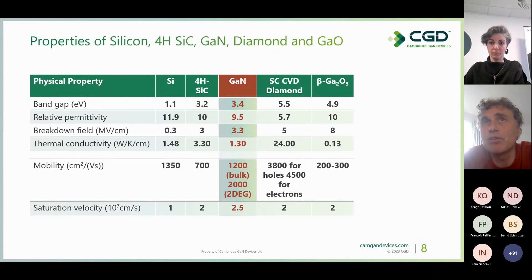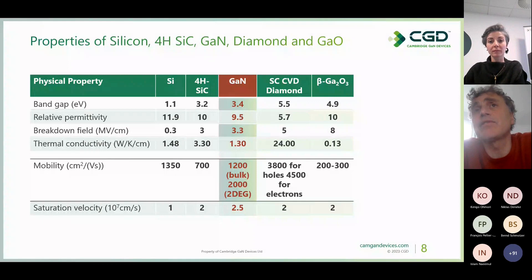Interestingly, diamond is perhaps the best in terms of electrical properties, but there is no commercial success and very little industry appetite to develop it today. There will be more research in the future in ultra-wide bandgap materials, including diamond. Gallium oxide has an amazing critical electric field of 8 MV/cm; however, it has very low thermal conductivity — much lower than silicon, silicon carbide, or GaN — and its mobility is also very poor at only 200 cm²/V·s.